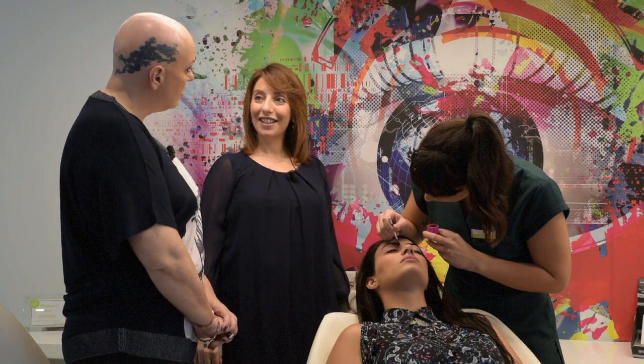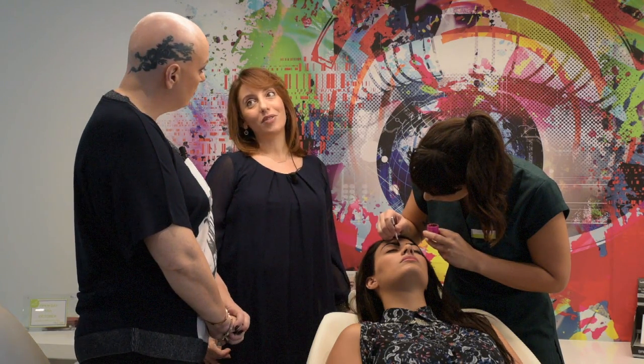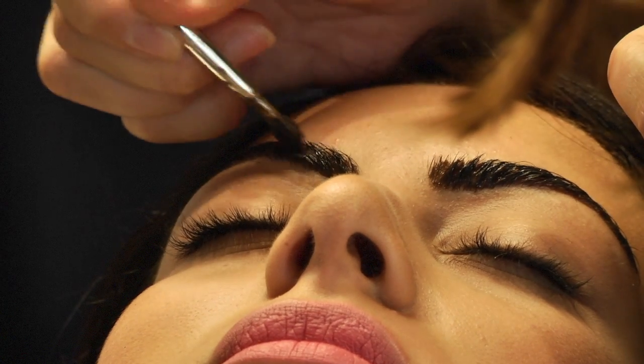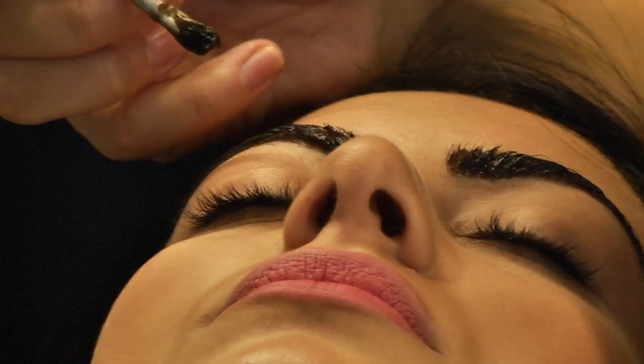How long does something like this last? It depends on the client's lifestyle. For example, if someone is swimming every day and washing their face constantly and brushing and swiping their brows, the tint isn't going to last as long. We advise our clients that the tint lasts approximately three weeks to a month, however they need to be cautious with it.